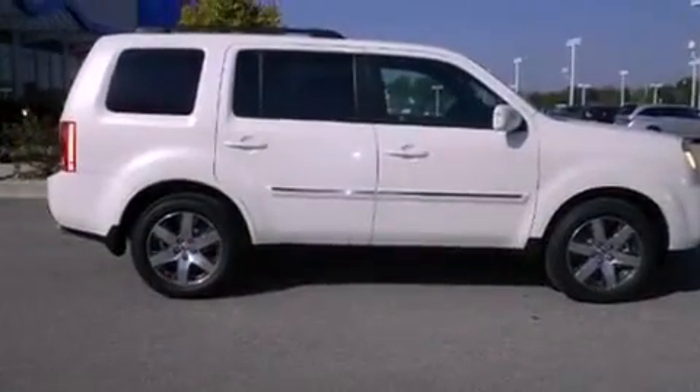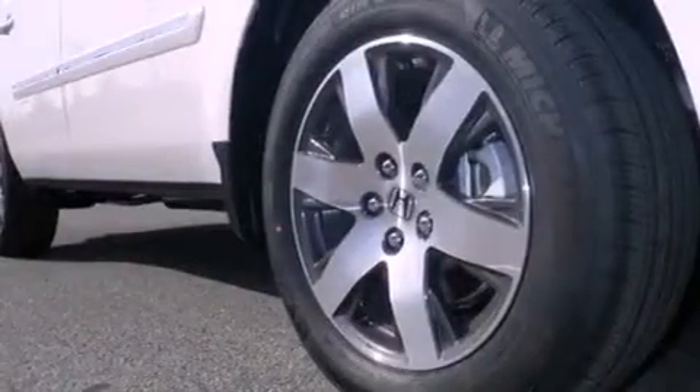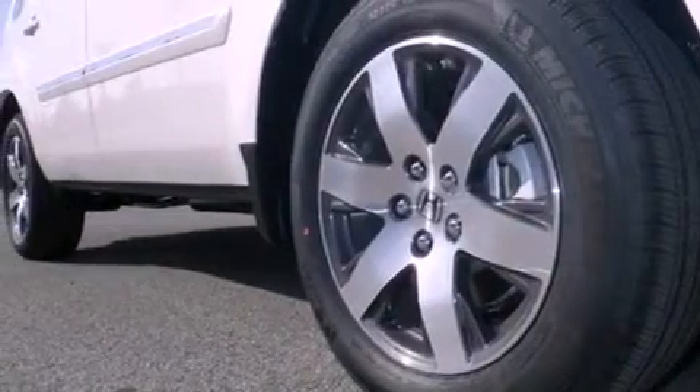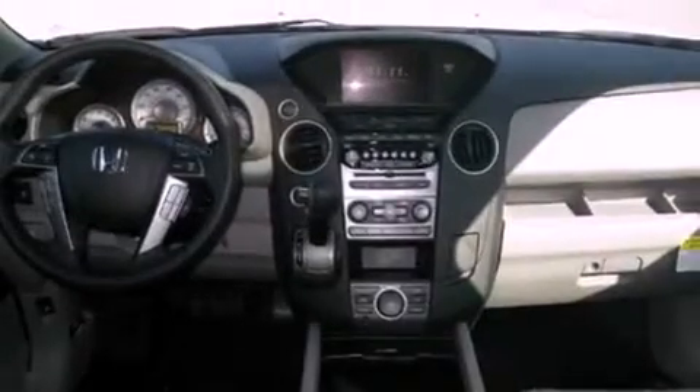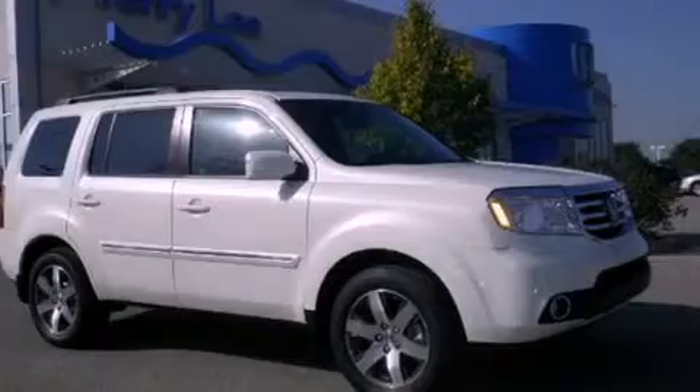Also included are front fog lights, an anti-lock braking system, side curtain airbags, memory settings for the driver's seat positions so you can recall your favorite position with the push of one button, and a navigation system to help you get from point A to point B on time.